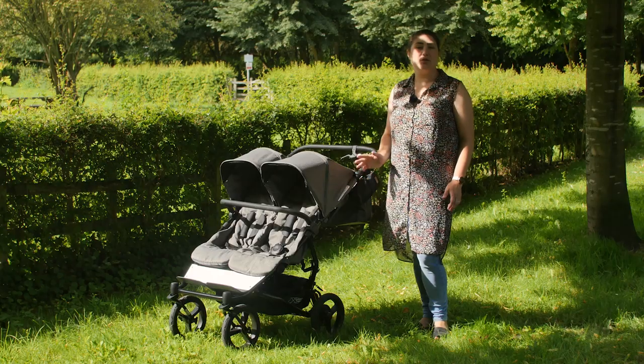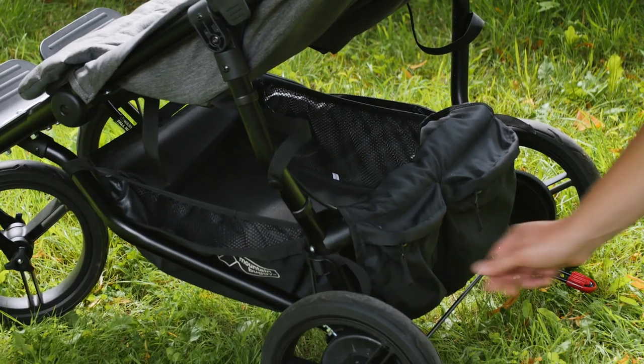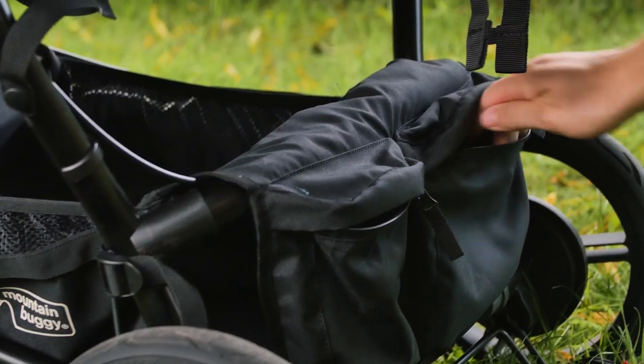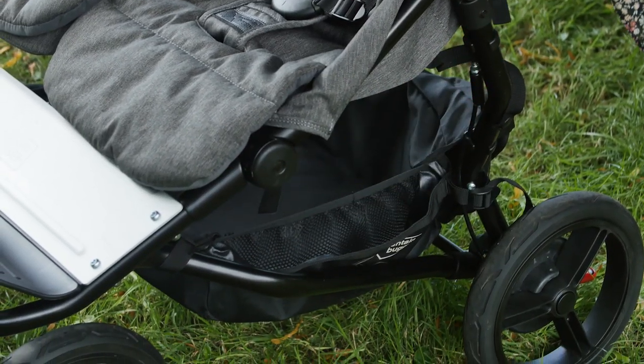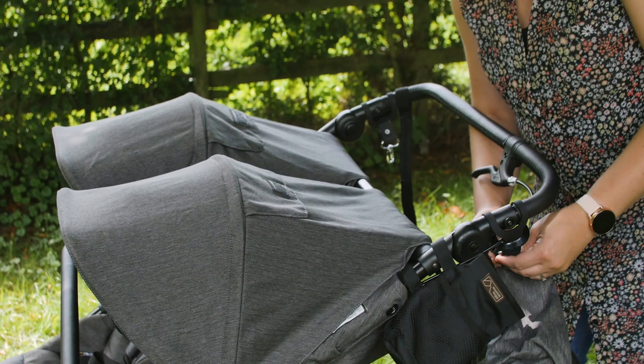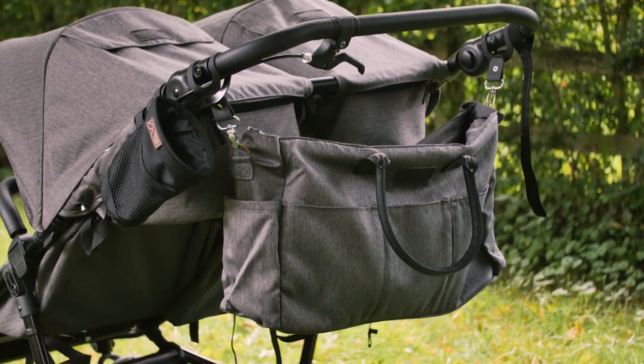The storage options for the Duet Luxury Collection will be music to parents' ears. Not only is the under-seat shopping basket very roomy, but it also has the benefit of additional zip pockets and elastic compartments to hold bottles and small valuables. The Luxury Herringbone Duet comes with a change bag to complement the seat fabrics of the pushchair, and we could easily fit a day's worth of essentials for twins in here.